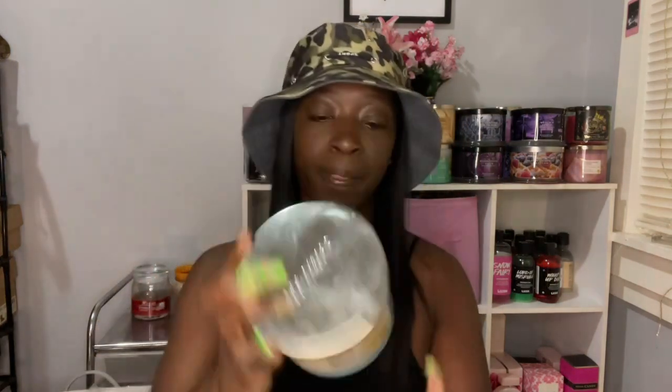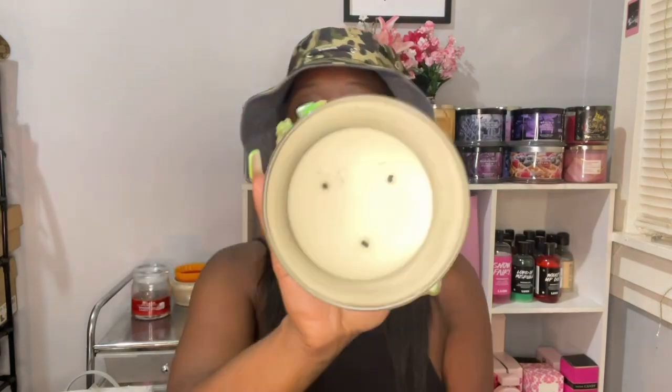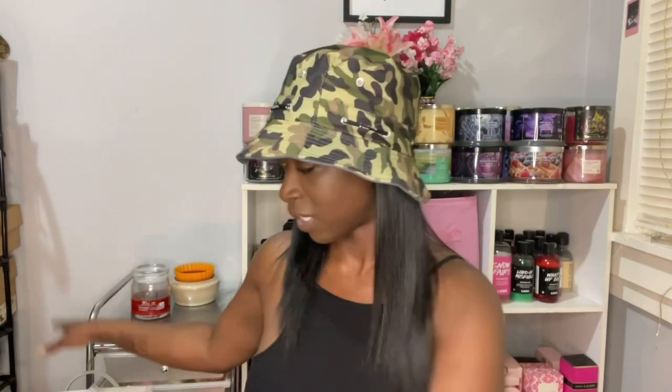The last candle that I finished is also from Goose Creek and this one is Banana Pudding. This one burned down beautifully — a little sooty, but not much. I really enjoyed this candle, like a lot, to where I want another one. I don't typically like banana scents, but this to me was like a really authentic banana pudding scent. Really good throw. I would repurchase that one. We have a bucket here filled with wax, so let's just get started.